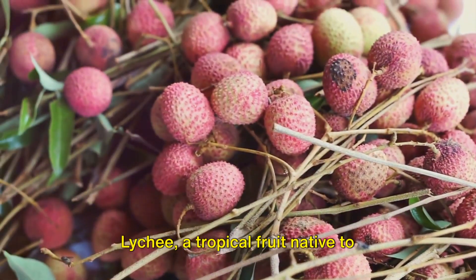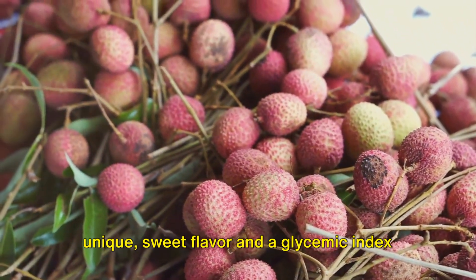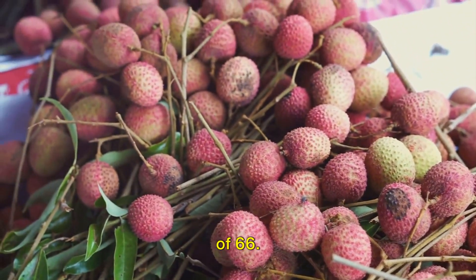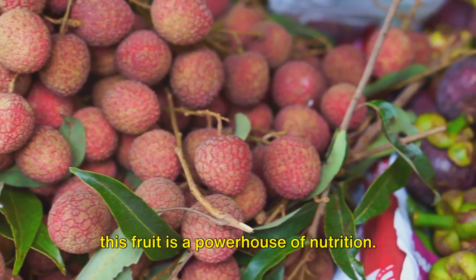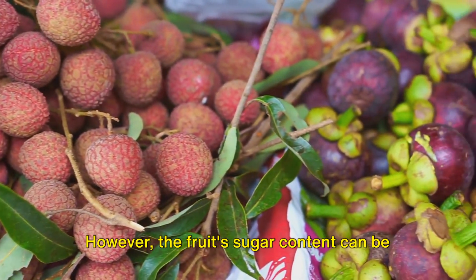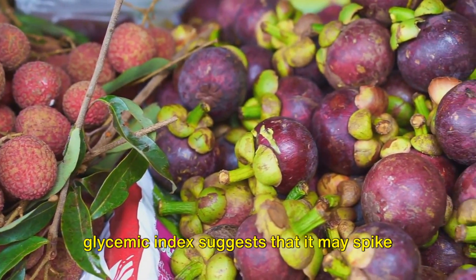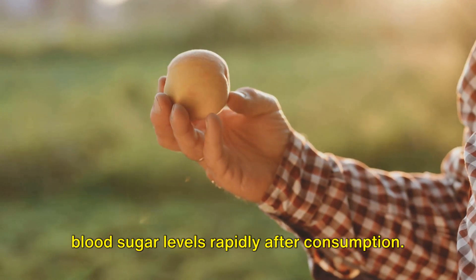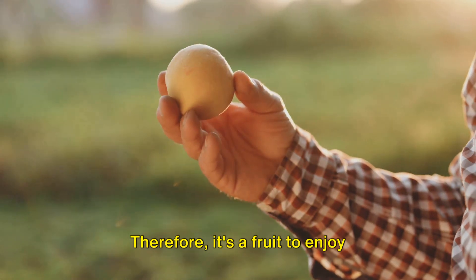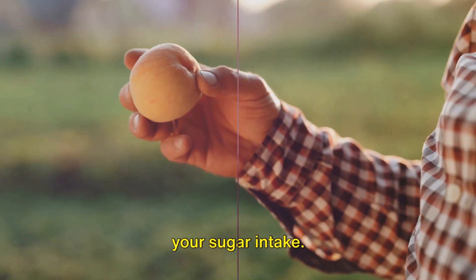Lychee, a tropical fruit native to Southeast Asia, is renowned for its unique sweet flavor and a glycemic index of 66. Brimming with vitamins and antioxidants, this fruit is a powerhouse of nutrition. However, the fruit's sugar content can be a concern for diabetics, and its high glycemic index suggests that it may spike blood sugar levels rapidly after consumption. Therefore, it's a fruit to enjoy sparingly, especially if you are watching your sugar intake.